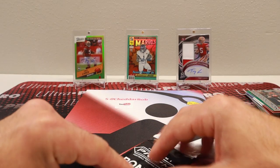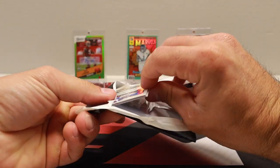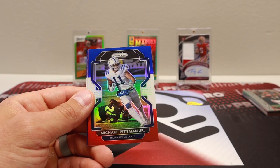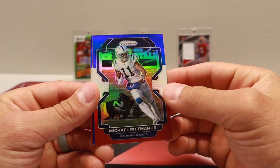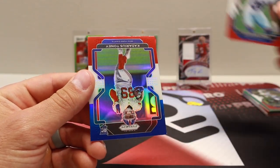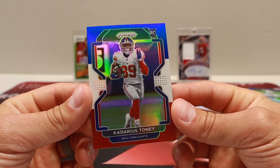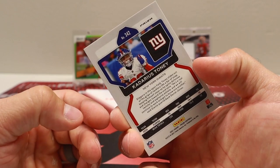Keep in mind that all three of these cost less than one Prism hobby pack, which is crazy. But obviously hobby, you get numbered stuff and obviously better odds and get autos and all that good stuff too. So Michael Pittman, Jordan Lewis, and Kadarius Toney. That card looks awesome with the red, white, and blue with the Giants — that is the perfect jersey match right there. That's cool.